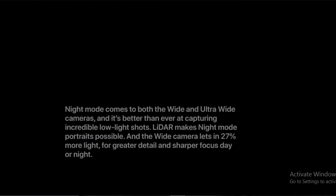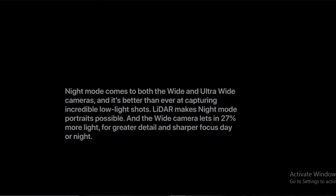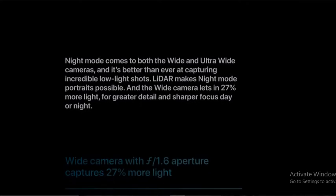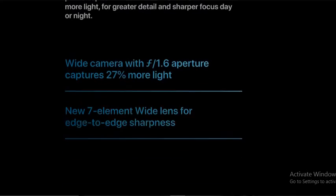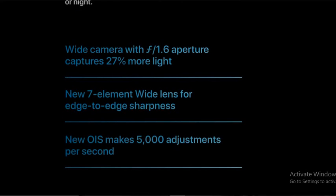LiDAR scanner works at the speed of light. Night mode comes with a great ultrawide camera, capturing incredible low light shots. LiDAR makes night mode more accurate, and the wide camera lens captures 20% more light. The wide camera has an f/1.6 aperture, capturing more light.